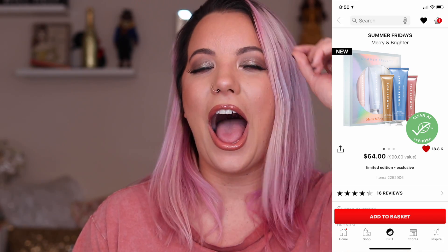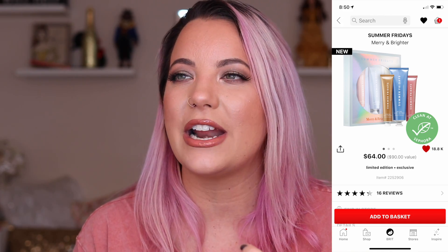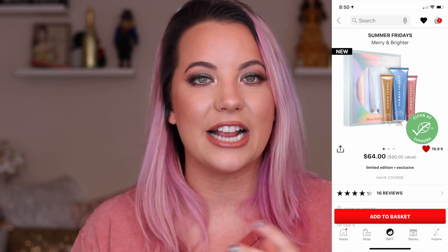This next one is the Summer Fridays Merry and Brighter gift set, going to be $64. I cannot believe I did not buy this because I talk so much about the jet lag mask — I always talk about it in my skincare recommendations, my Sephora recommendation videos. I've even tweeted Summer Fridays like, we need a gift set so we can try the other items, because I don't want to buy a full size of other masks without knowing if I'll like them. Their trial sizes are really good sizes especially for masks, so I'm 99% sure you'll see that in my haul video.